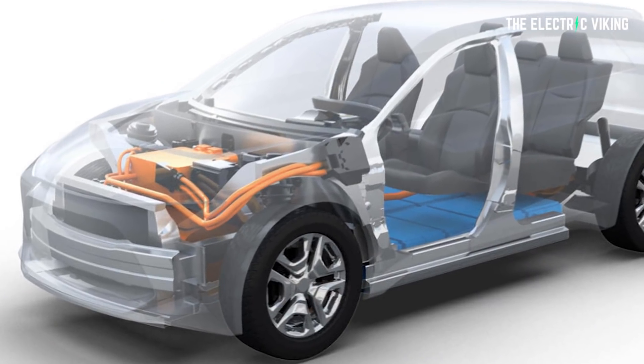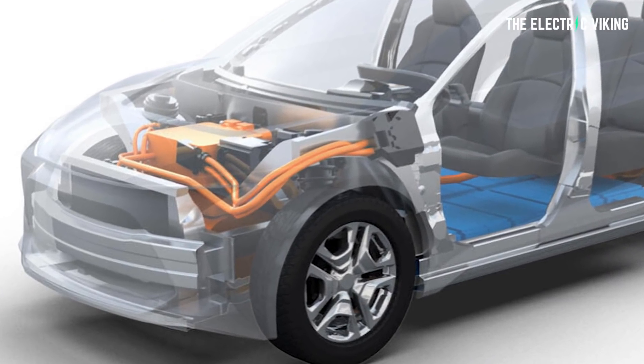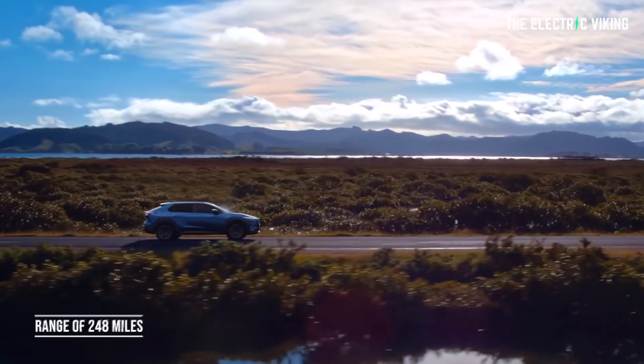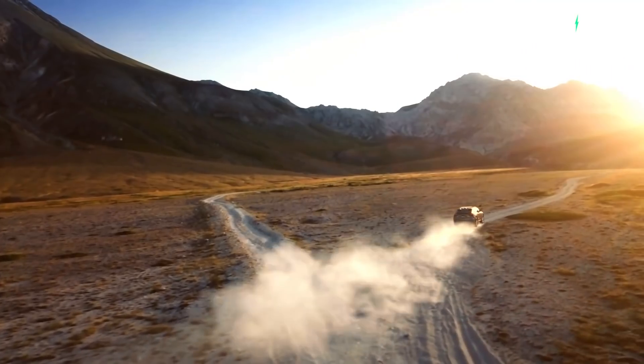So what does that mean for its motor? It'll have an 80-kilowatt motor on the front and an 80-kilowatt motor at the back. This gives it a 0-to-62 mph (0-to-100 km/h) time of 7.7 seconds and a range of 250 miles or about 400 kilometers.